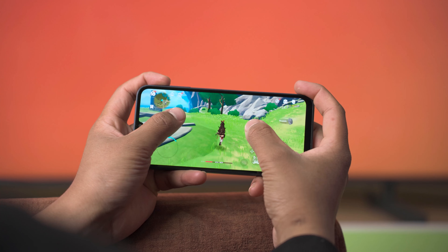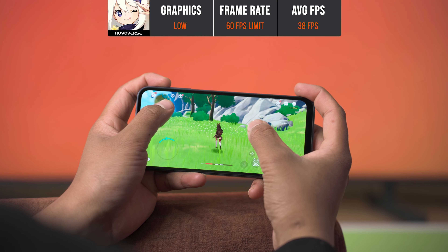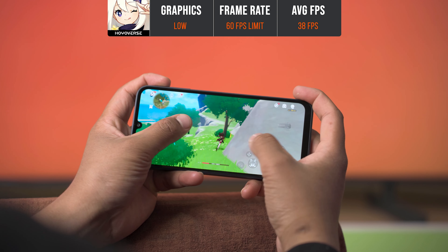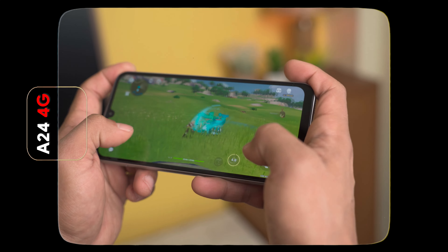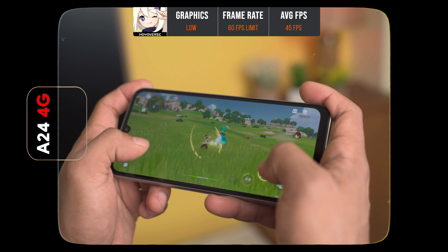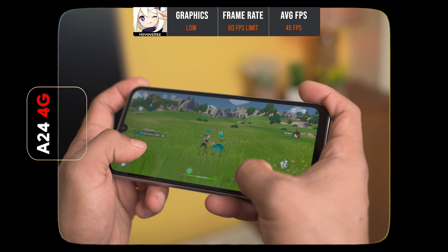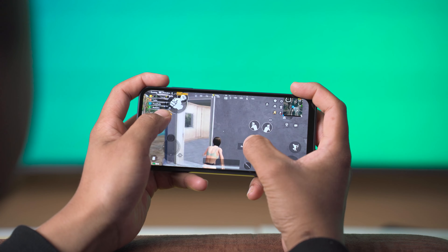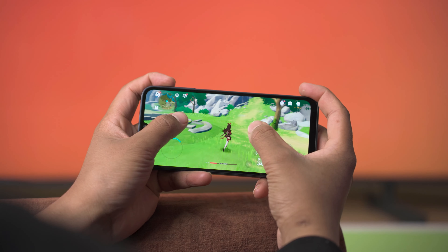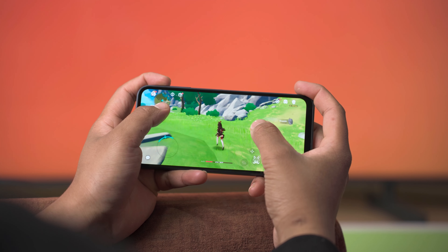In Genshin Impact, we tested on the A25 5G with low graphics and a 60 FPS frame limit, and we're getting around 38 FPS average. Comparing that to the A24 or the Tecno Phantom 5, which has the same Helio G99 chipset, we're getting around 45 FPS average. So gaming on the Exynos 1280 and in general on the A25 5G is not really good.